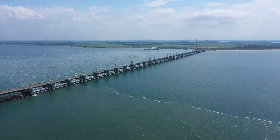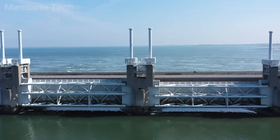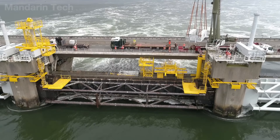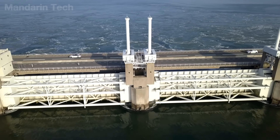The structure stretches nearly nine kilometers, comprising more than 60 reinforced concrete piers, each weighing tens of thousands of tons, positioned precisely on the seabed using specialized lifting equipment. Deviations of just a few centimeters could destabilize the entire structure. Between the piers are 62 suspended steel gates.